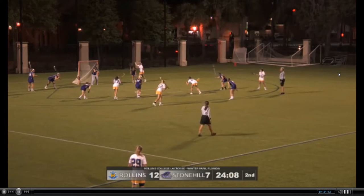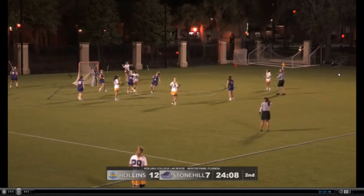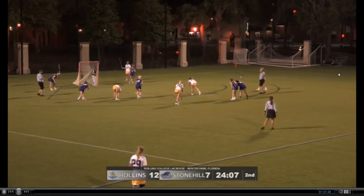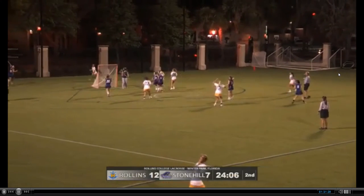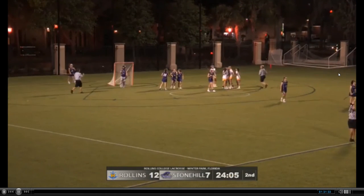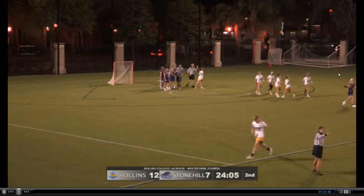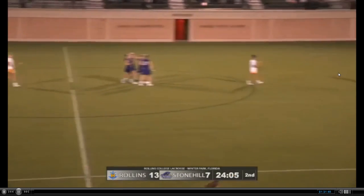8-meter shot coming up for the Tars — a great opportunity. We have a false start on Stonehill; they jumped in a little too early. Now we'll restart — and a beautiful rip by Coakley as she just ripped that sidearm right-handed shot and nailed it right past Hess. Tars now out to a six-goal lead — the biggest of the evening in this second half.